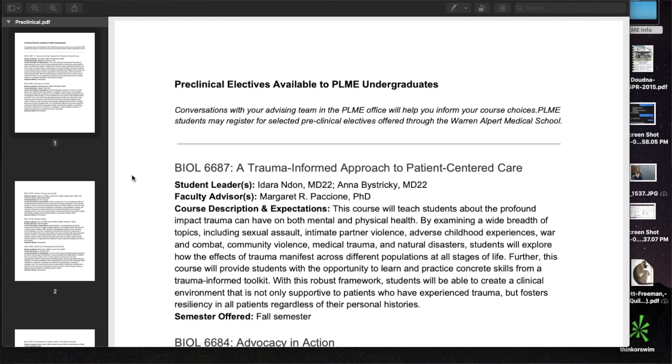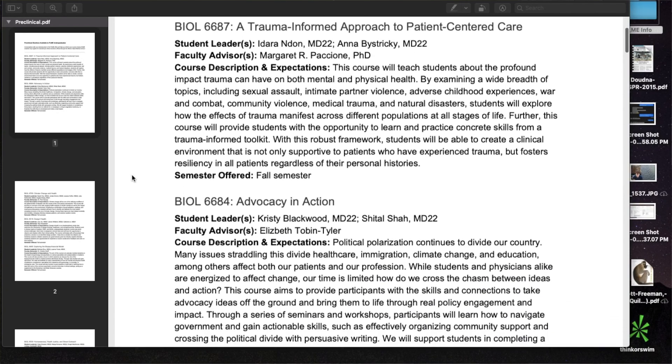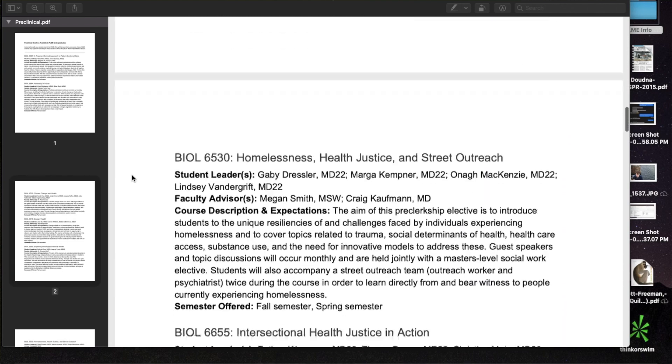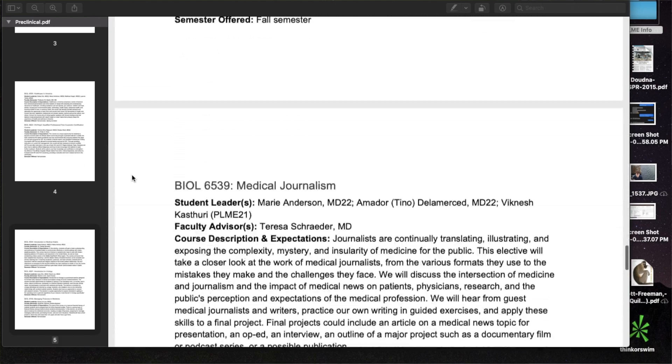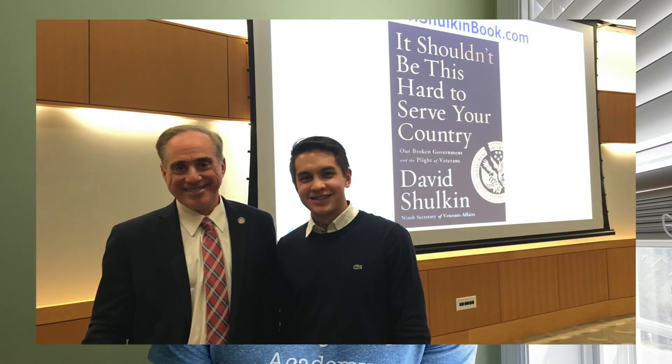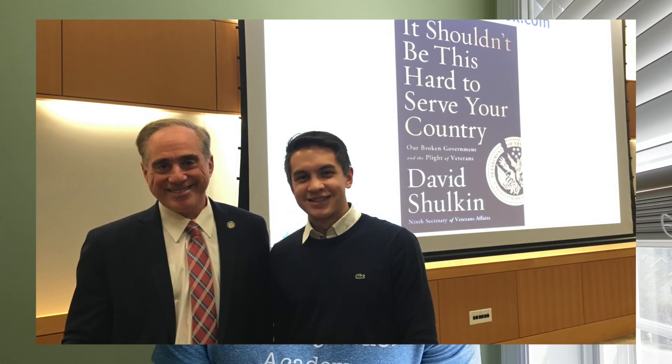As an undergraduate PLME student, you're eligible to take advantage of pre-clinical electives — classes that take place outside of a typical med school curriculum and are purely for enrichment. Things like medical illustration or medical journalism. One I took advantage of was the Healthcare in America series, a lecture series where healthcare professionals were invited to speak about the healthcare system. One of my favorite speakers was David Shulkin, Secretary of Veterans Affairs under the Trump administration, who spoke about reforming the VA medical system.